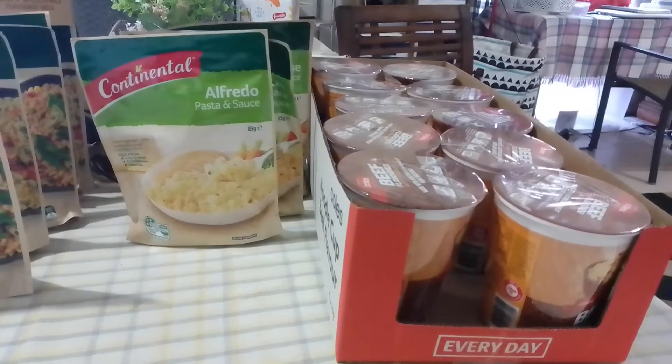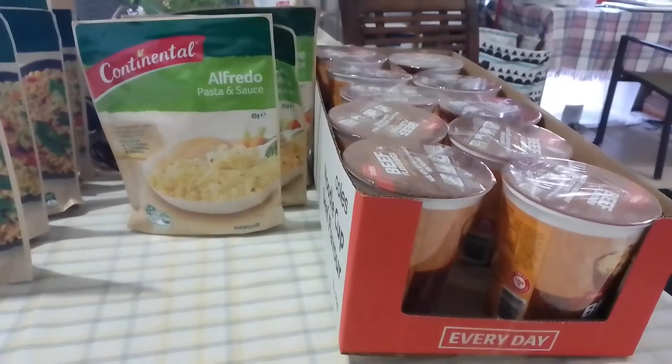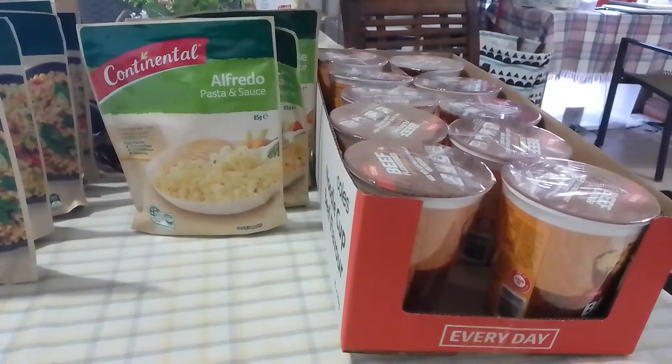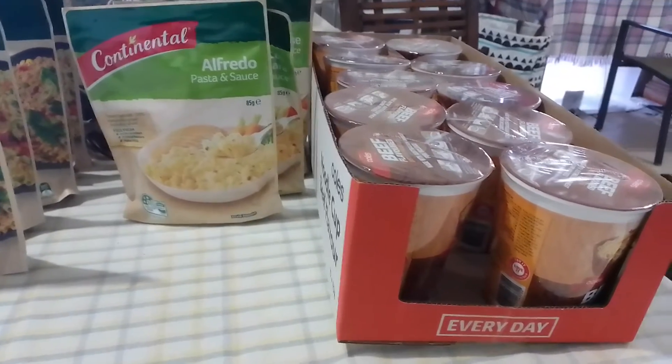As I said, the way I stockpile is I set aside $20 a fortnight. If the shampoo and conditioner we use as a family is on special that fortnight, I will get three shampoo, three conditioner or whatever it is for that $20.